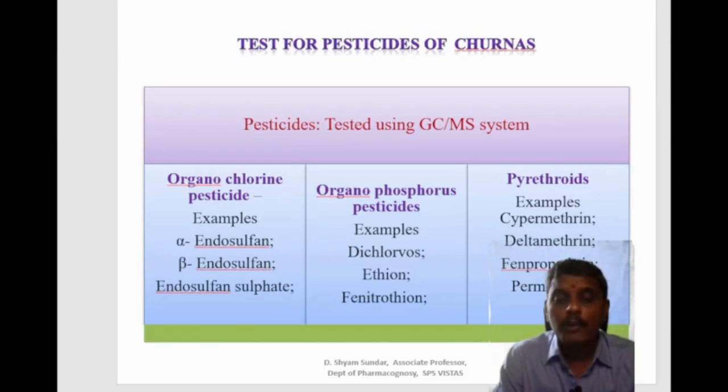The test for pesticides is also important. WHO and FAO, the Food and Agricultural Organization, set limits for pesticides usually present in herbs, which are introduced during cultivation. Different pesticides considered for detection in churnas using GC-MS include organochlorine pesticides like endosulfan, organophosphate pesticides like ethion, and pyrethroids.